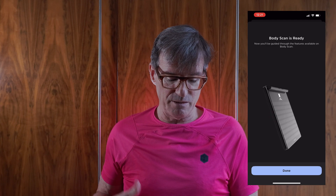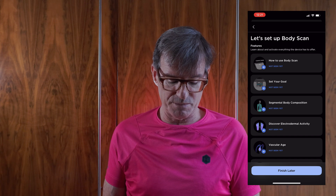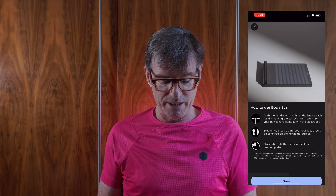The firmware update didn't take very long — a couple of minutes — and then it reboots the scale. After that it asks for Wi-Fi networks and passwords, then configures the device. It connects via Wi-Fi and also via Bluetooth to the phone. Once done, the Body Scan is ready and you're guided through — it shows you the various features including segmental body composition and electrodermal activity.